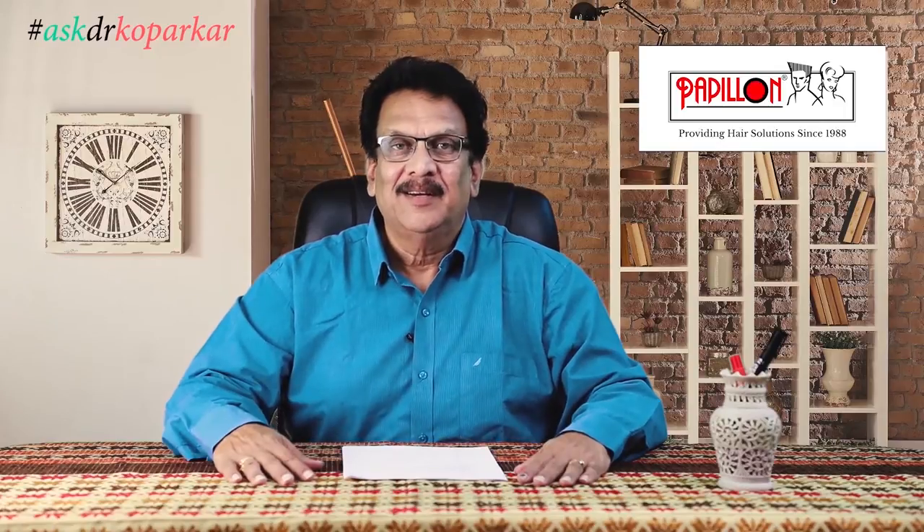Hello, I am Dr. Koparkar, founder of Papillon Hair World. I am practicing medicine and treating hair loss patients for more than 30 years. I get male as well as female patients. In this video series, we are trying to give answers to the commonest questions asked by my patients.